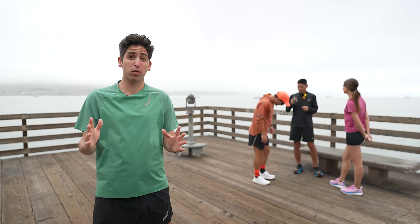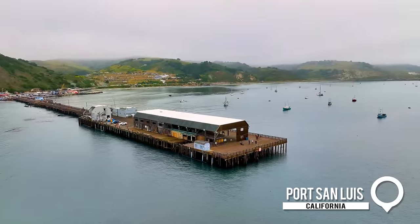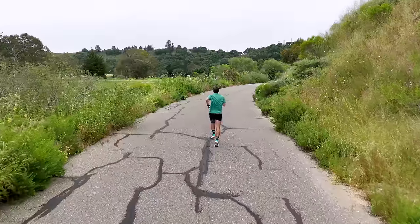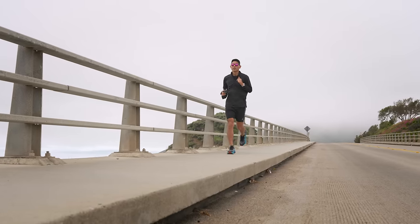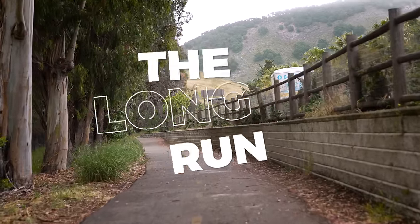You met our testers and their shoe of choice, and now we are here at Port San Luis for our long run test. Regardless of your race day goals, the long run is always going to be an essential training component for any runner looking to build strength and endurance. We are going to rack up some miles and see just how well each shoe performs from both a cushioning and comfort standpoint. Join along as we take on the long run.